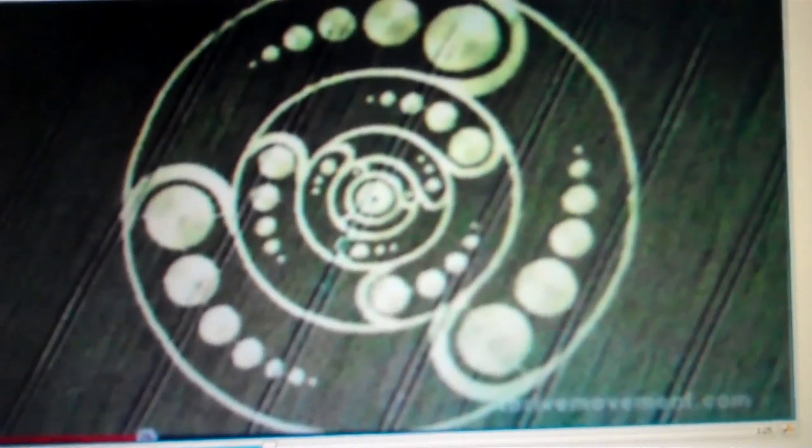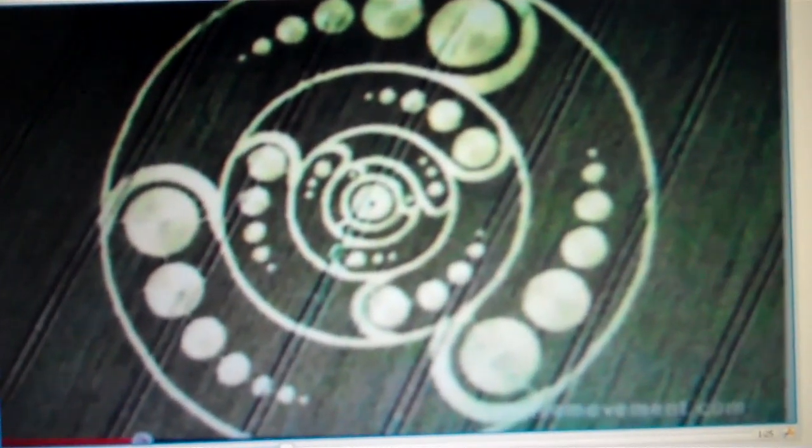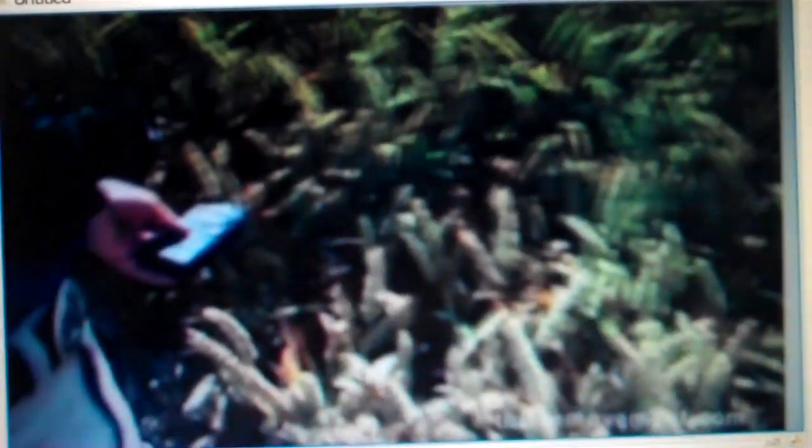The electromagnetic field over the area where the crop's been laid down to create the image is often electrostatically charged. Some of these areas are littered with strange magnetic particles.